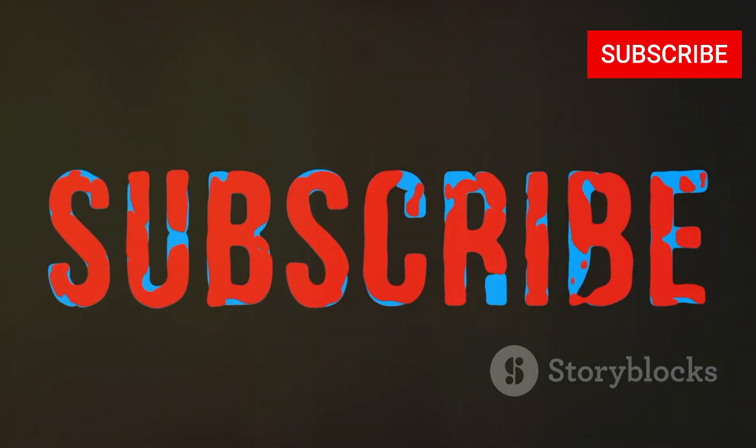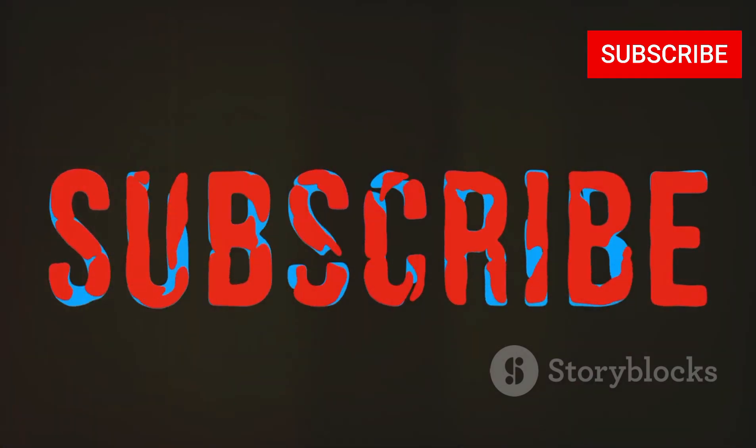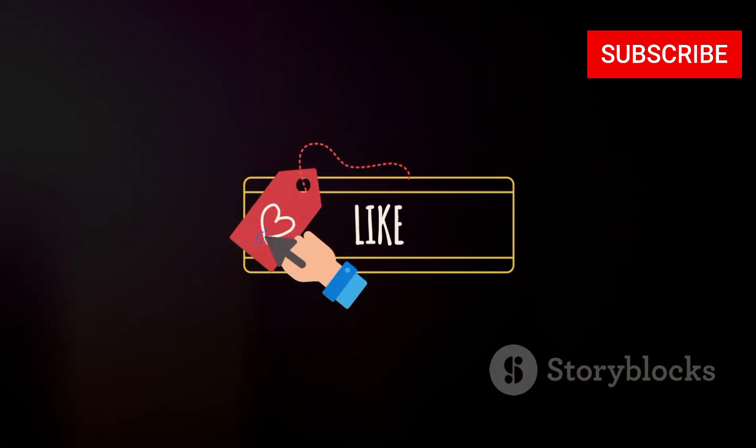Thanks for watching! If you found this video helpful, don't forget to subscribe to QuickTech for more tech reviews and tips. Hit the like button, share with your friends, and let us know in the comments which VPN you'll be trying. Cheers!